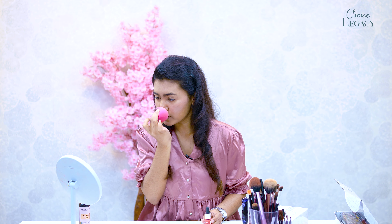Lastly, apply a little eyeliner outline. Then we use a lip liner and lipstick in shade number 7, Plum Berry, to complete the look.